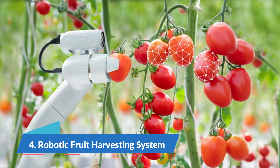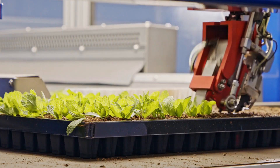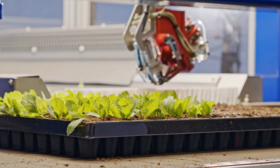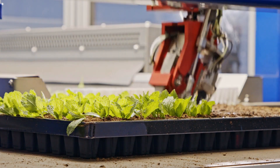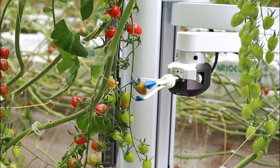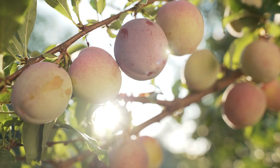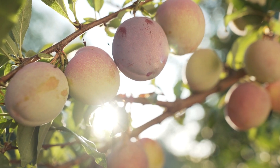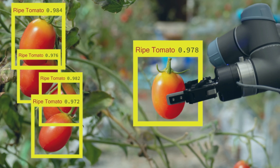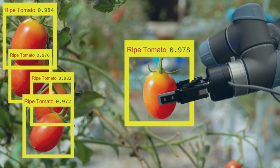Number 4: Robotic Fruit Harvesting System. Robotic fruit harvesting systems are technical solutions developed to automate the process of gathering ripe fruits from plants. These systems can be used in agriculture, horticulture, and other fields. In the fruit harvesting sector, these technologies intend to address labor shortages, cut expenses, and boost productivity all at the same time.